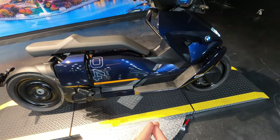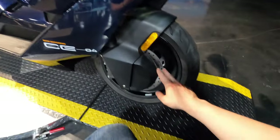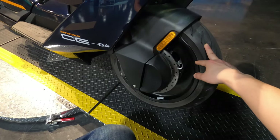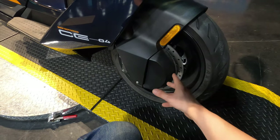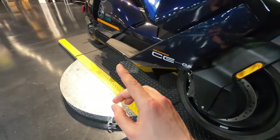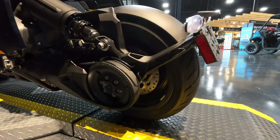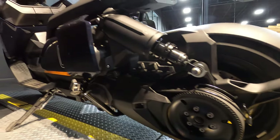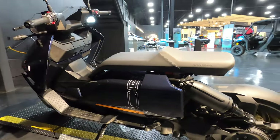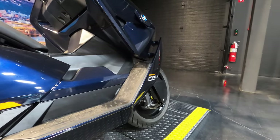The front brakes are twin disc brakes, 165 millimeters, four-piston fixed calipers, so it does have some stopping power — the front brakes are very nice. It's a little weird because they're swapped compared to what I'm used to. The rear brake is a single disc brake, single piston floating caliper with a diameter of 265 millimeters.